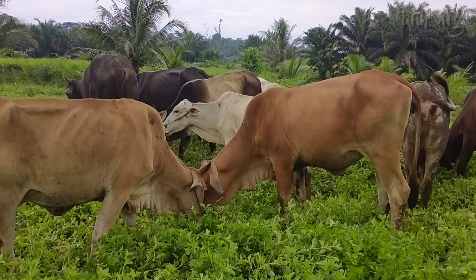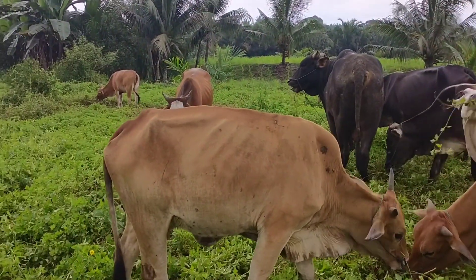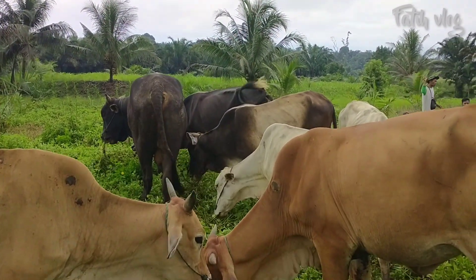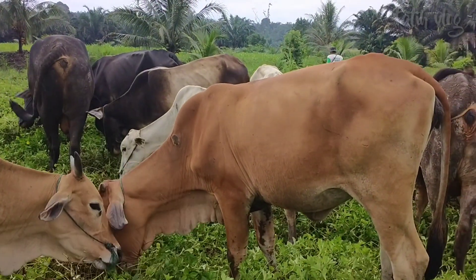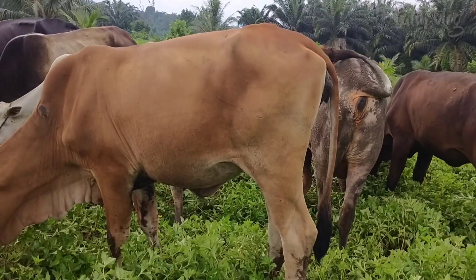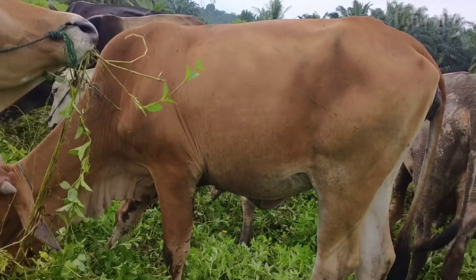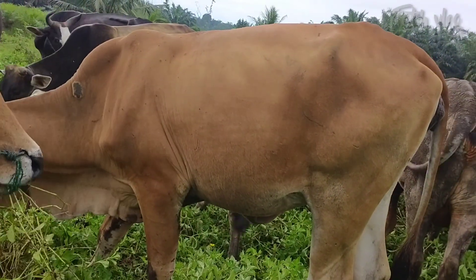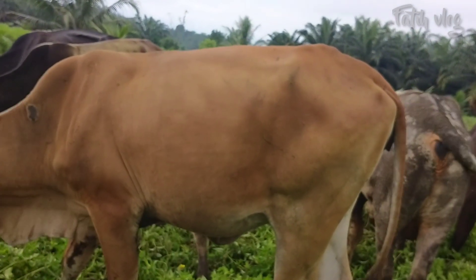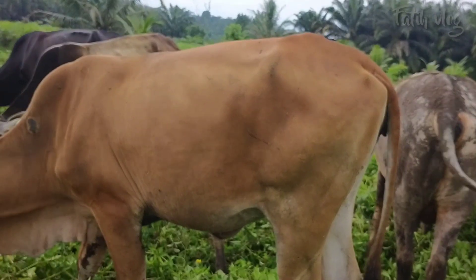This is one of the characteristics of the sapi that has already been bred for 2 months, and signs have been visible since 3 months. Look at the bottom area — it looks like the bottom of the area.